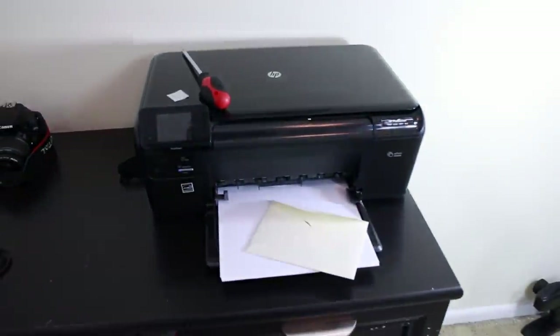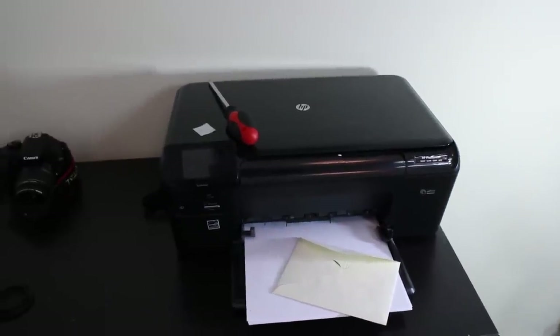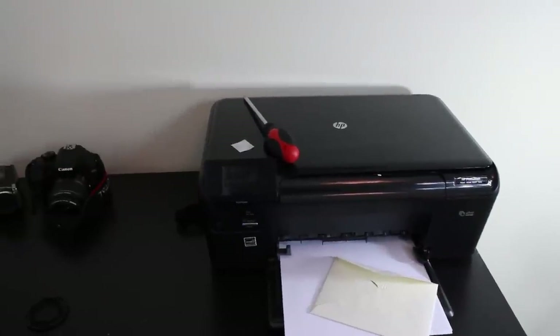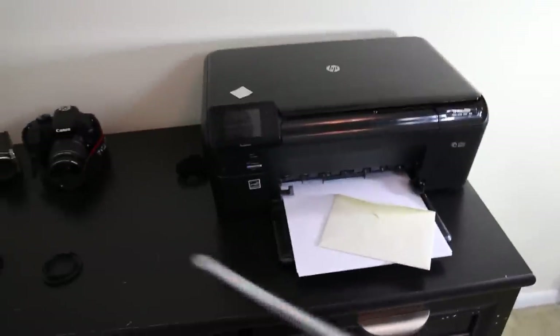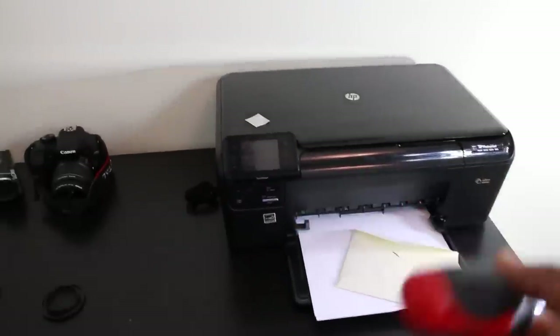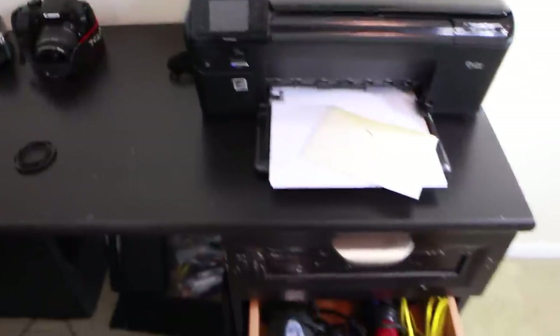Then you can see my cheap replacement printer — it's just a temporary fix because my other printer decided to stop working. And there's a screwdriver I was using earlier that I didn't get a chance to put away — going ahead and putting it back in the drawer where it belongs. Let me show you guys my drawers.